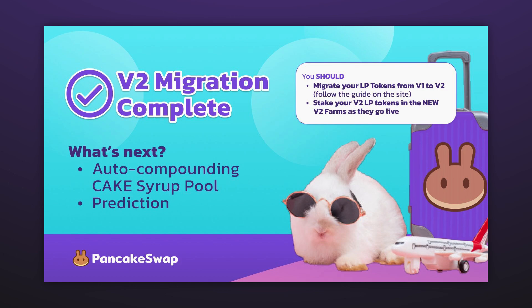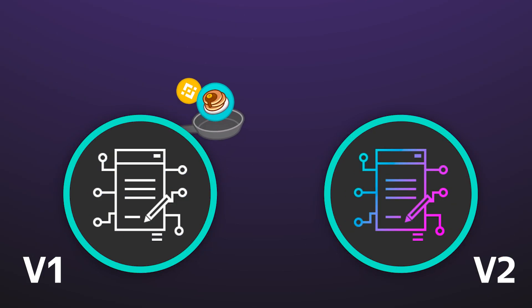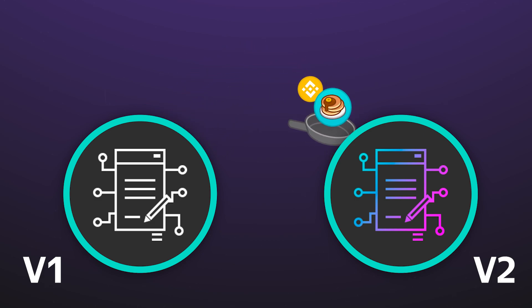At the moment, all liquidity pools and farms have been transferred to the new version of the smart contract, and now you can easily migrate liquidity from the first pool version to the updated pool.